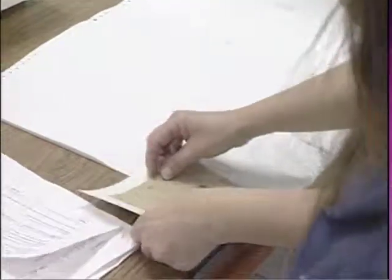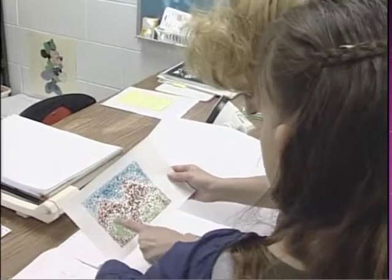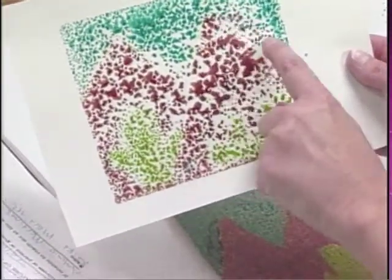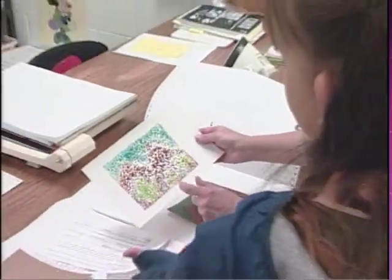Let's go ahead and put this down. Now I'm going to iron it. Oh, look how pretty! That looks really good. You can't see the snake very well, but you can see him a little bit. You can see the cactus really good.